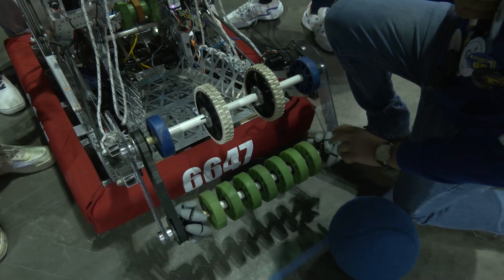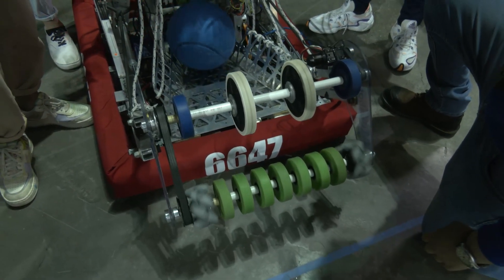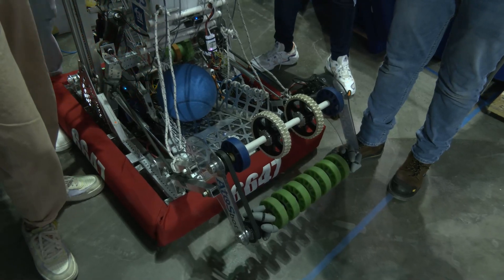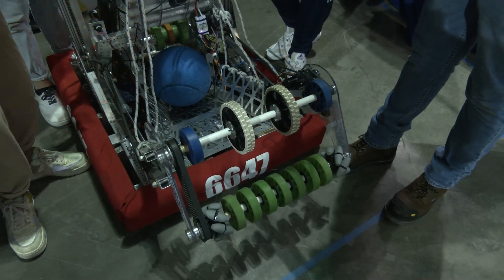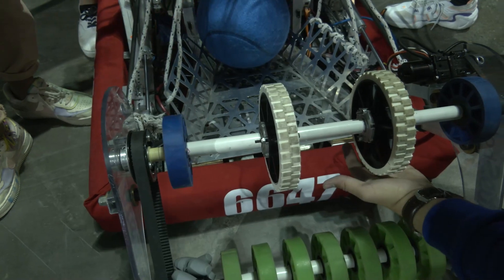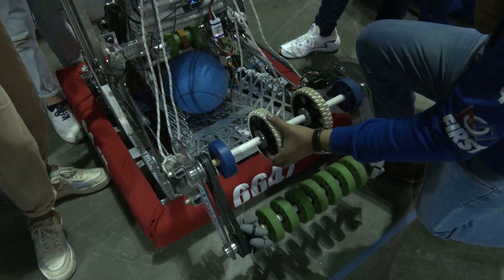We designed the intake so it can receive balls from either side, which is why we have these mechanical wheels. It's all about compression and being able to receive balls from either side. We had a mentor who told us the key to success with intakes is that the first ball you touch goes straight into your mechanism. We also had a problem during assembly — there was a large gap so the ball couldn't enter, so we changed from four-inch compliant wheels to six-inch AndyMark wheels.